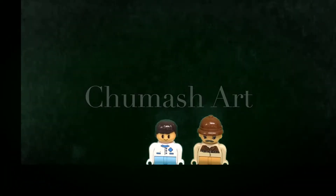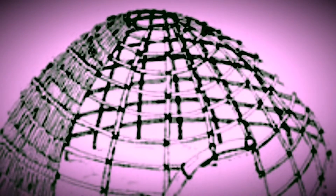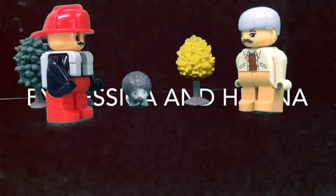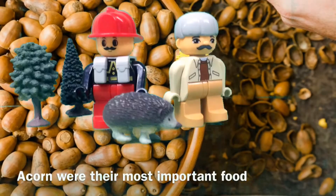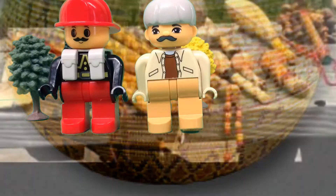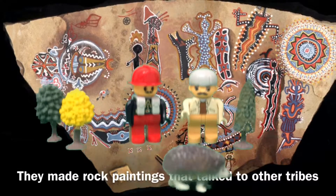Chumash art. These are cave paintings that Chumash hand-painted. This is one of the simplest designs the Chumash painted. Chumash houses — these are Chumash tule huts. This is what guided them to make their tule huts. They made rock paintings to communicate with other tribes. They wove baskets that could hold water. The Chumash made a lot of music. They made rock paintings to talk to other tribes.